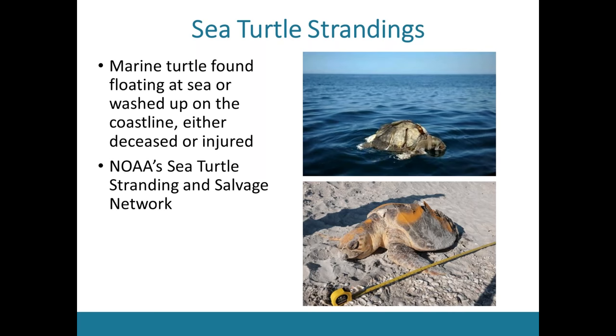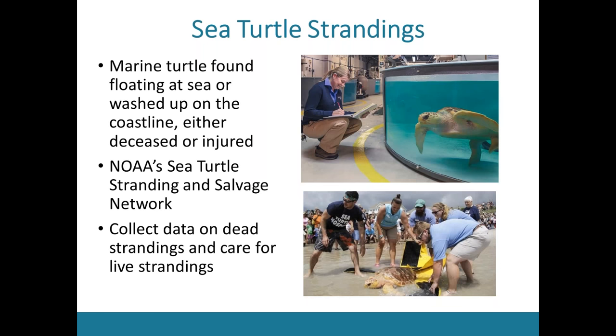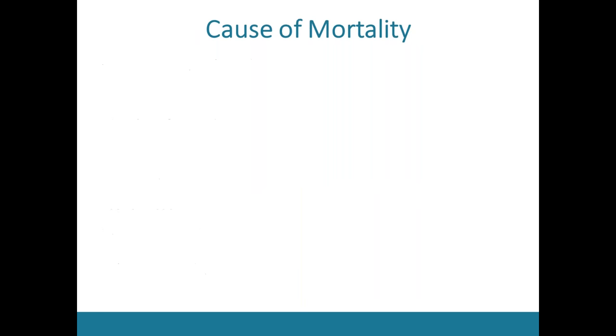Each state or region has a stranding coordinator responsible for documenting strandings in that area. Not only do they collect data on dead turtles, but they may also rescue any live turtles they find, rehabilitate them, and if able, release them into the wild. Sea turtle strandings provide a really unique opportunity to better understand drivers of sea turtle mortality. Necropsies are typically performed on dead turtles to try to figure out what caused their death.